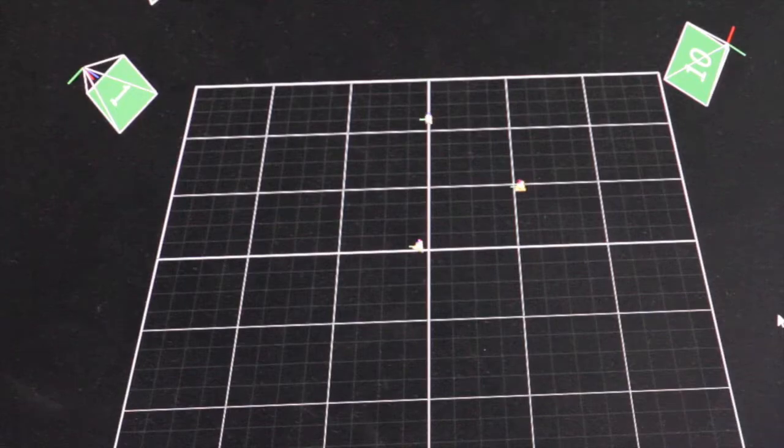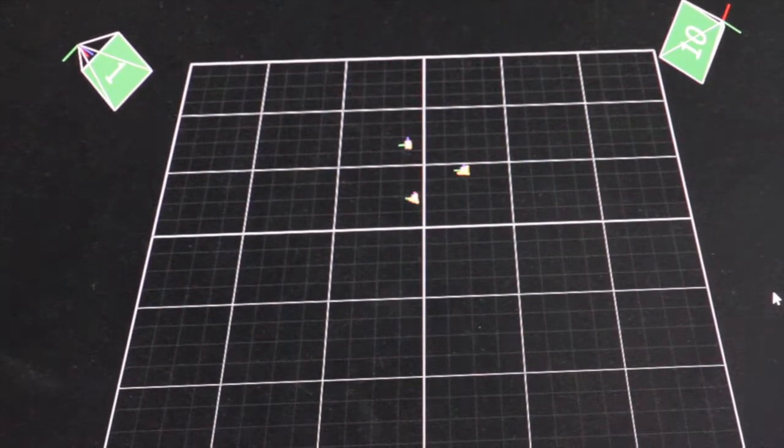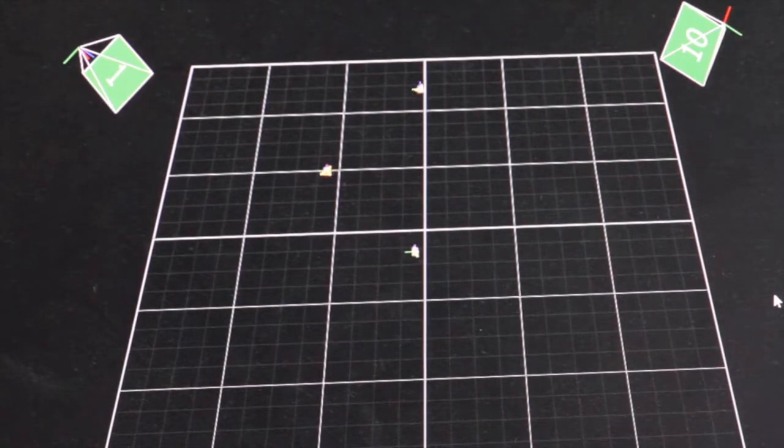The robots all share the same coordinate frame, so when they find out where they are and where their goal is, they're able to compute the direction that the goal is actually in, and that's how they fly towards the goal. The computer can calculate where all of the robots are, and then it can tell the robots which way to go so that they avoid each other.